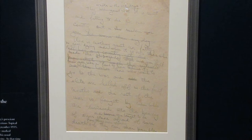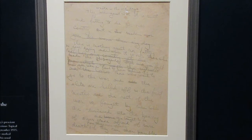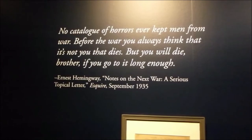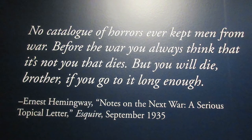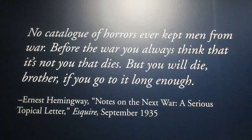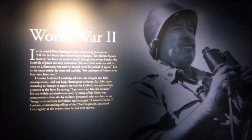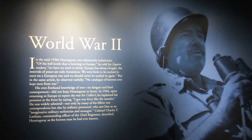Ernest Hemingway wrote this letter in 1935 and predicted the Second World War in it. It was a draft for his essay titled Notes on the Next War, in which he warns that Germany, under Hitler, wants a war of revenge — wants it fervently, patriotically, and almost religiously. As the fascists took over Spain, Germany began its invasions, and Hemingway's prediction certainly came to pass.